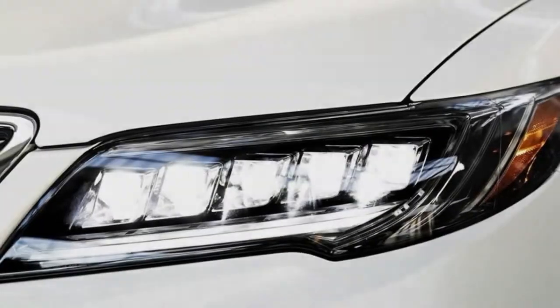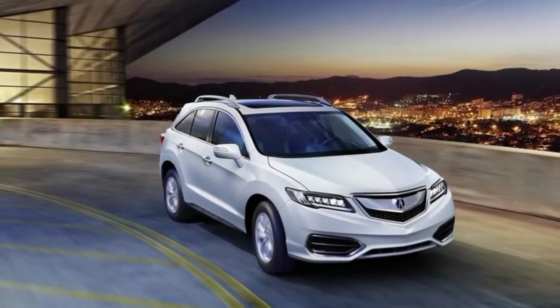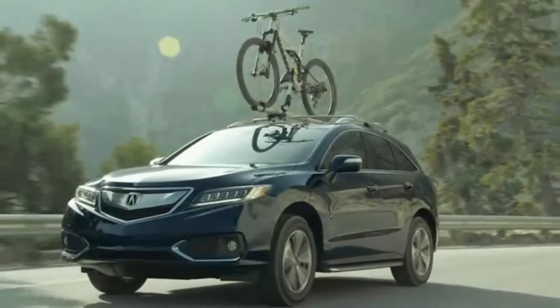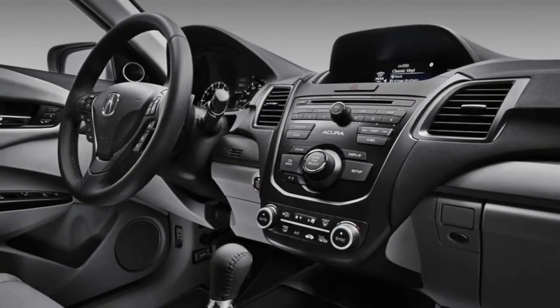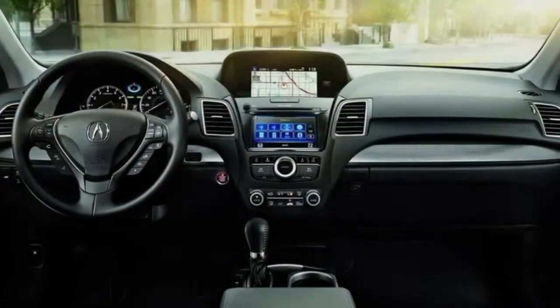The 2017 Acura RDX starts at $35,370, including dual-zone automatic climate control, a seven-speaker sound system, Bluetooth hands-free calling, heated power front seats, and a power liftgate. The RDX with Acura Watch Plus is $36,670 and incorporates a trio of active safety features.